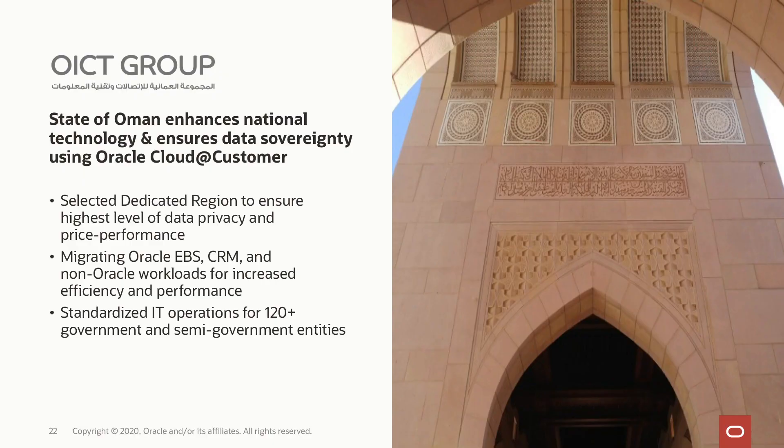It's great to hear how NRI is able to achieve their business needs using Dedicated Region Cloud at Customer. Another customer having a lot of success is the Oman IT and Communications Technology Group. They chose us not necessarily because they had a large Oracle database estate, but because there were no public cloud regions in Oman — yet this group wanted to make all the benefits of the public cloud available to Oman government entities. They chose Oracle Dedicated Region Cloud at Customer because of its breadth of offering and our ability to deliver it on a very rapid timescale. Let's hear from them directly.